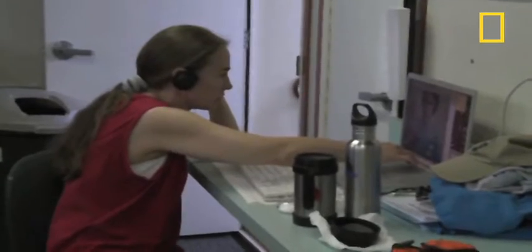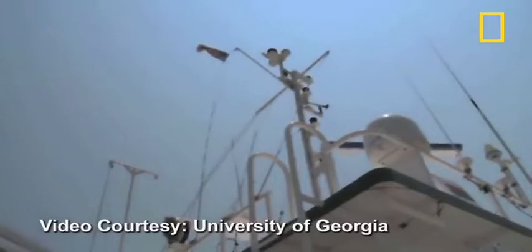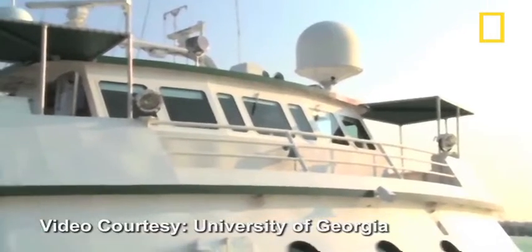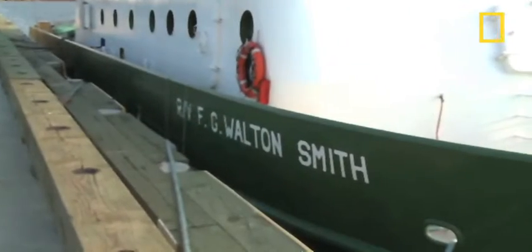Joy has been conducting research in the Gulf of Mexico for more than 15 years. In late May, she and her colleagues from several universities embarked on a long-planned research cruise in the Gulf, and they made another excursion in August. This video was taken aboard the research vessel F.G. Walton Smith, owned by the University of Miami.